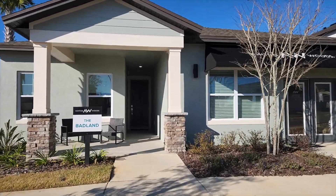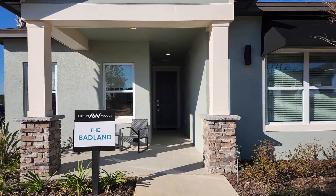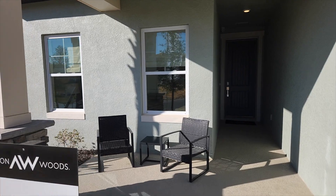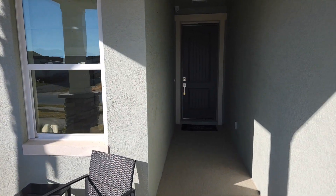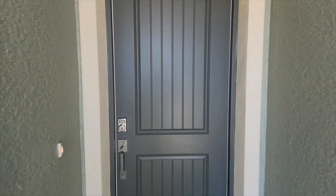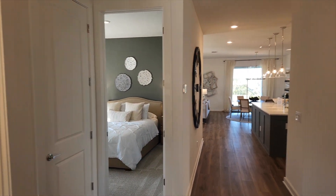So here we go into the Badlands. It does have a nice front porch right there - they did add some extra stonework to give it some more curb appeal. One nice thing about this community is that you are able to put a three-car garage on every single house.